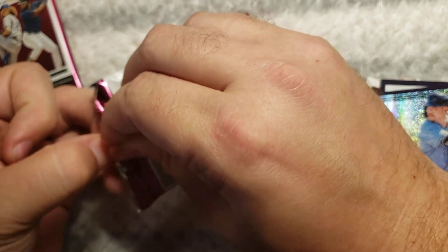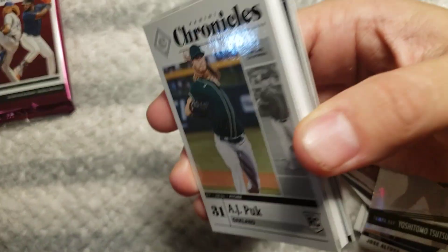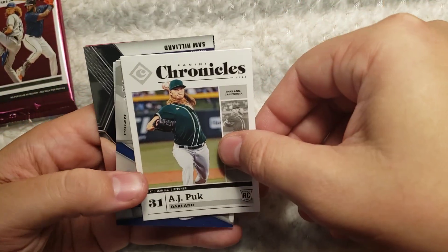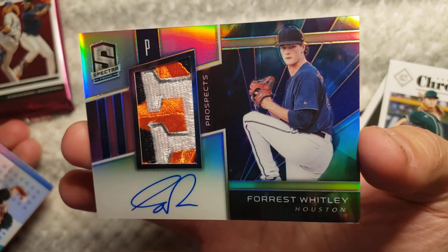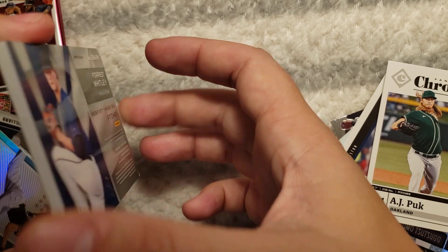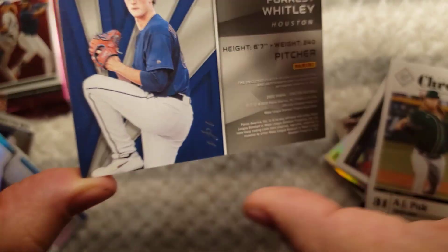If I can open this pack. PJ Puck. Oh, that's a one of one. Oh my goodness. Forrest Whitley auto. I've never pulled a one of one. That's amazing.